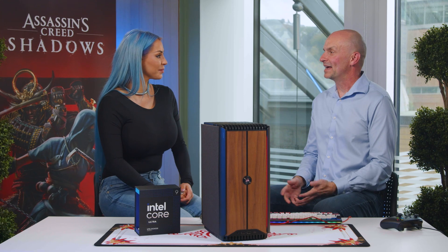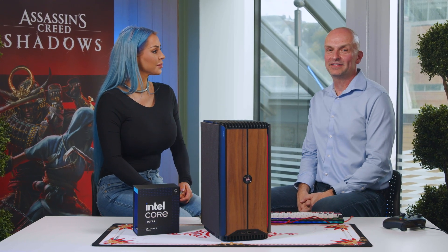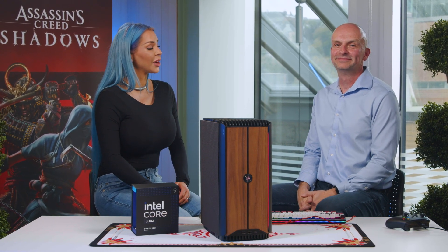You guys have got it all figured out. Thanks for being here with us today. Thanks for having me. I can't wait to play Assassin's Creed Shadows on these PCs — it's going to be awesome. Can't wait to see it.